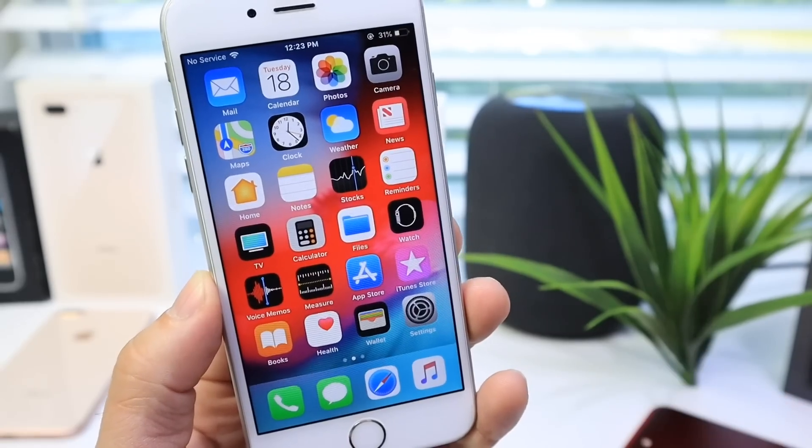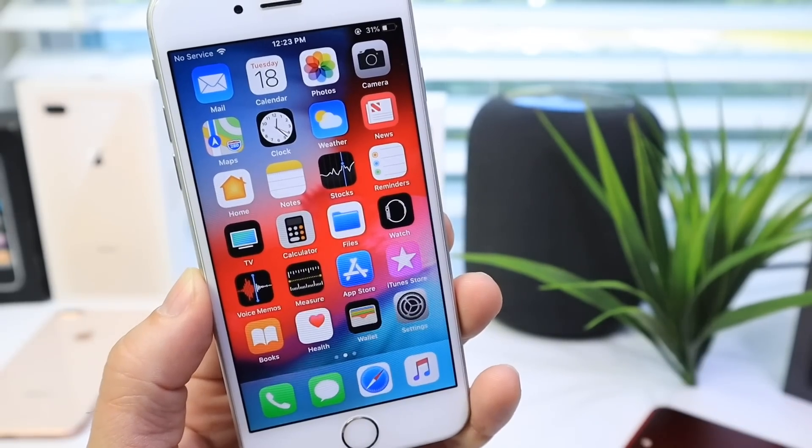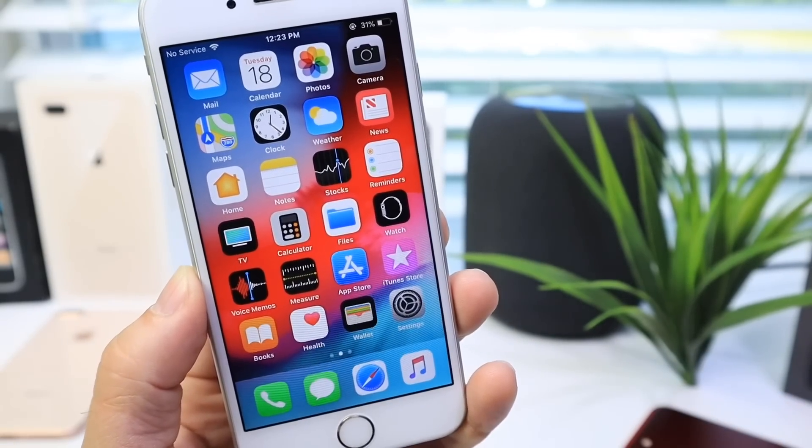So there you guys have it — my quick review of the iPhone 6s running iOS 12. Thank you for watching and I'll see you guys on the next one.